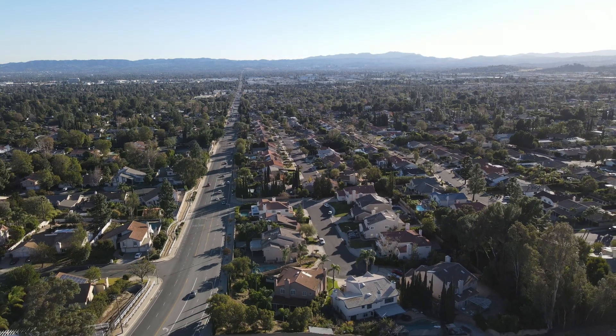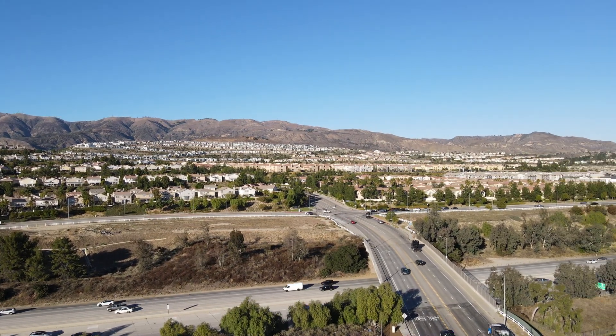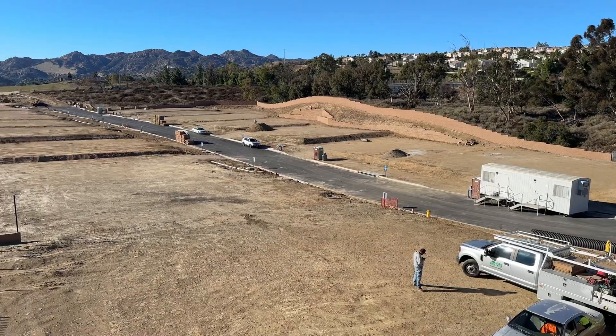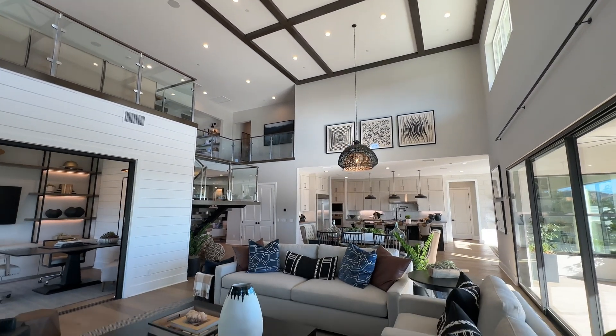Chatsworth is a suburb of Los Angeles City, about 24 miles from downtown Los Angeles, and this is an amazing community. A lot of professionals choose this community as a place to raise their family. Today we are in the brand new gated community of Verona Estates, built by the awesome home developers of Toll Brothers. I love Toll Brothers because they always give you a lot of bang for your buck, offering really contemporary style homes with great design and floor plans.